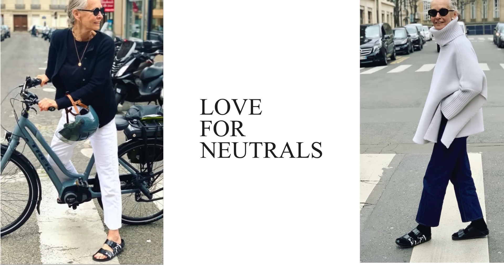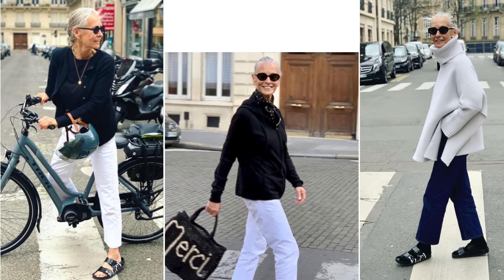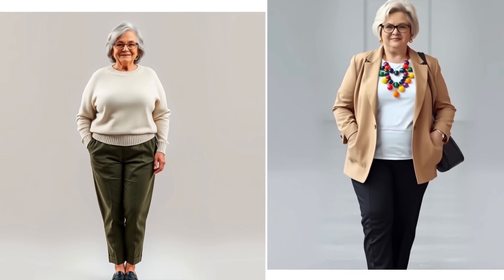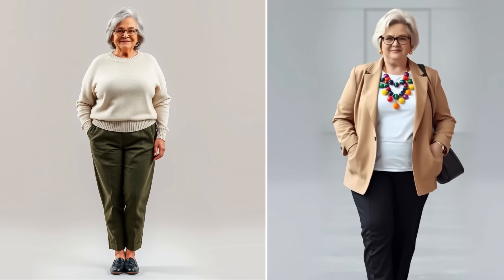One of the most distinctive aspects of Linda's style is her love for neutrals. Linda tends to wear colors that are calm, understated, and versatile — like blacks, whites, grays, and beiges. On my left, we have an outfit that incorporates bold, bright colors and patterns, while on my right, we have a stunning neutral ensemble. While both can be beautiful, here's why neutrals might be more flattering for a mature silhouette. The vibrant outfit can sometimes overwhelm your features, drawing attention away from your face. In contrast, the neutral outfit gently complements the skin tone, allowing the wearer's natural beauty to shine through. The soft beiges and whites create a cohesive look that feels sophisticated and polished.